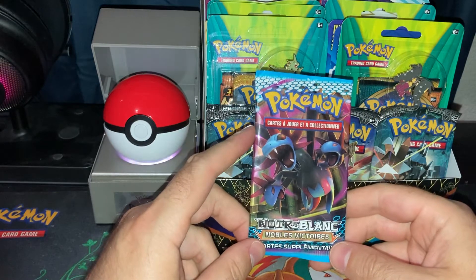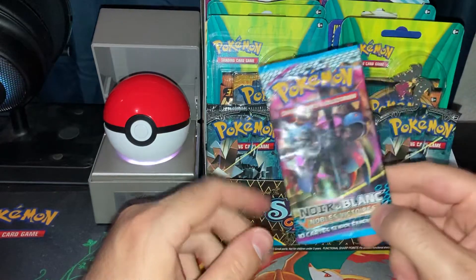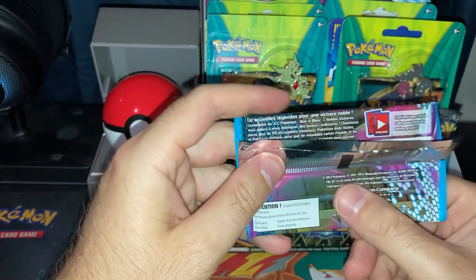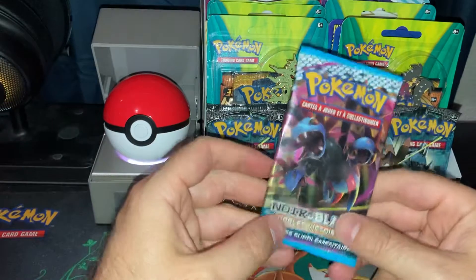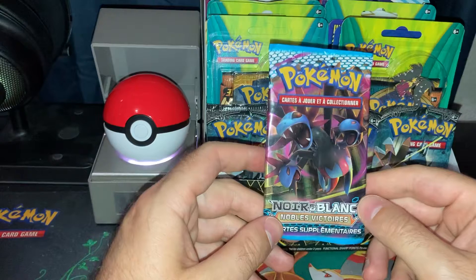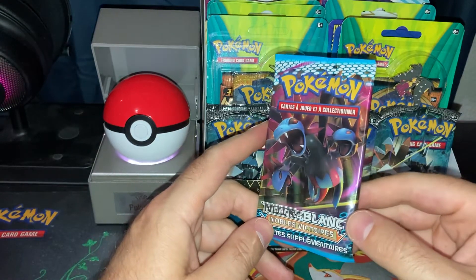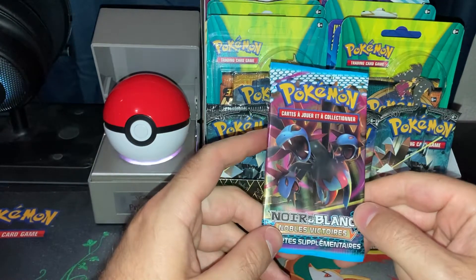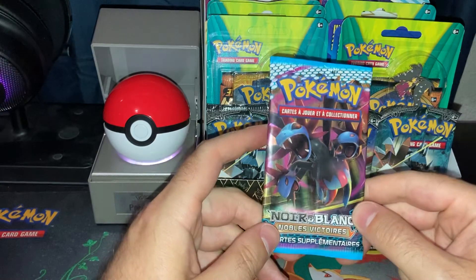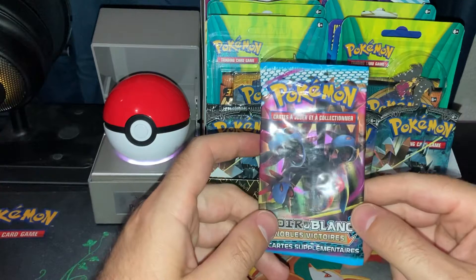Searching on eBay, it looks like a pack of these goes for about $30 or $35, and this pack is from 2012. I want to open this because I finally reached over 10,000 views on my channel, which to me is pretty cool, and I thank everyone who has watched any of my videos.